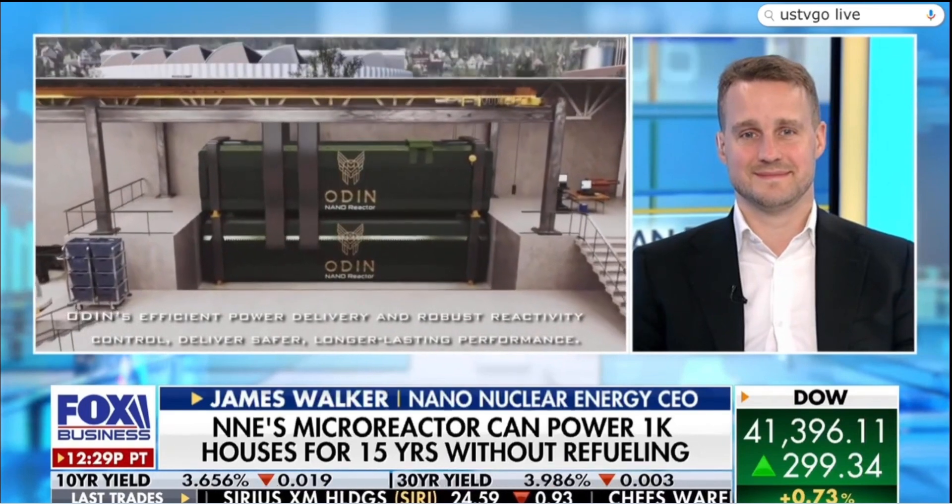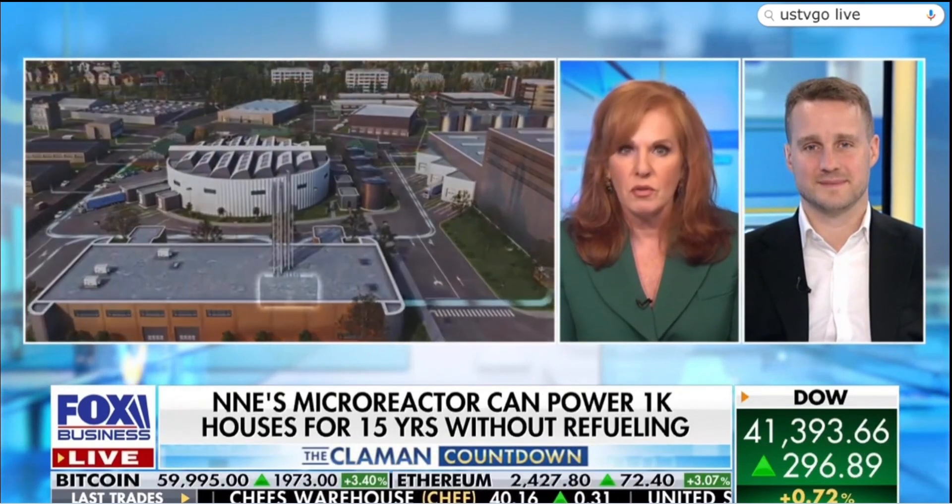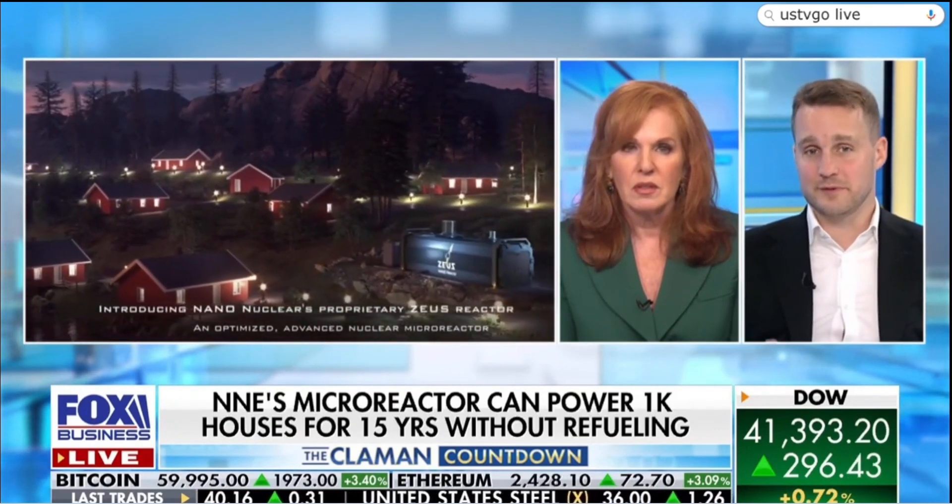When could these micro reactors hit the roads? We're through all the design work now and going into physical experiments to build up the prototype. That prototype will need to undergo a licensing procedure with the NRC. Once licensing is complete, we'll be looking to deploy these things around 2030-2031 as a commercial product, but we'll be confident of commercialization sometime around 2027-2028.